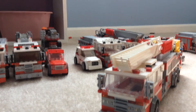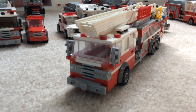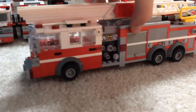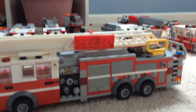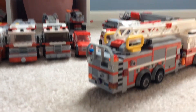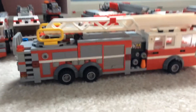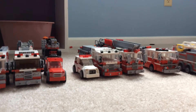Then you got Truck 4, which is a 2013 Pierce Enforcer Quint. It's missing a ladder board on one side, I know. I like this truck a lot because it's striped — I think that's really cool. As soon as I get the pieces, I'm gonna change those to gray. That's Truck 4.